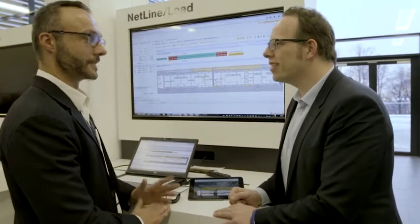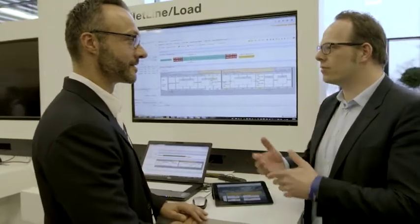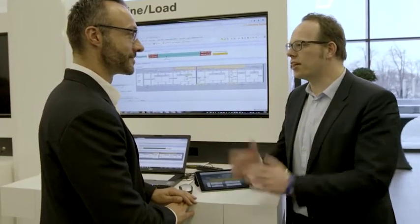Great having you here. Can you give us a little bit of insight — who are you, what's your name, what are you doing here? My name is Michael Music and I'm the product manager for Netline Load, our weight and balance solution.